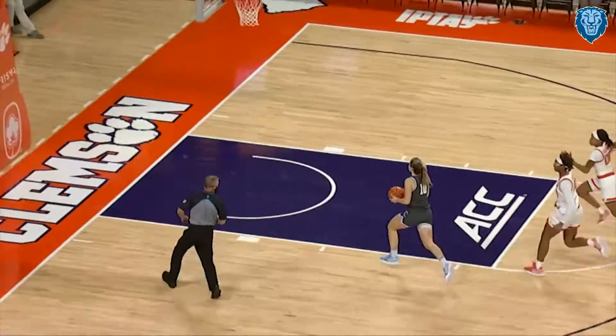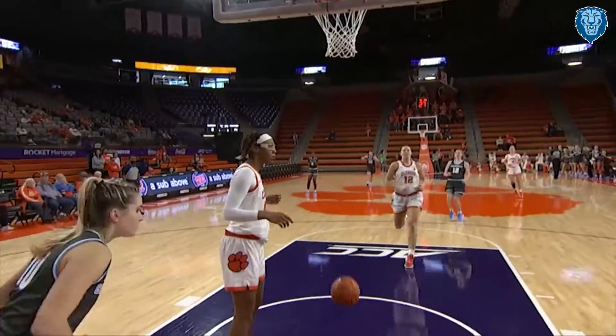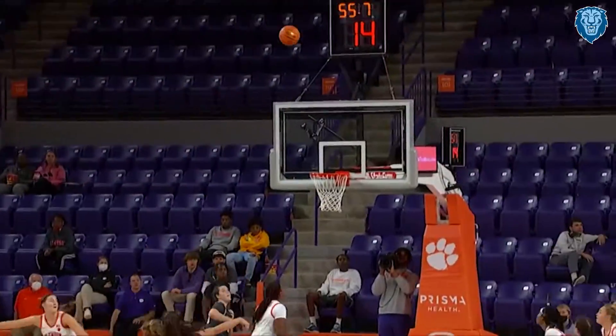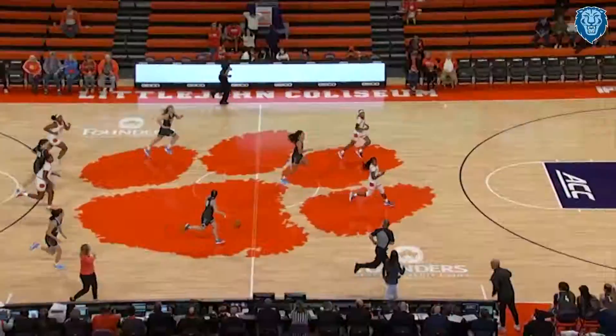They're able to get the breakaway, going all the way in for the layup, and drawing the foul on top of it is Kitty Henderson. And Shu — she's open for three, and she nails it, pulls it out.